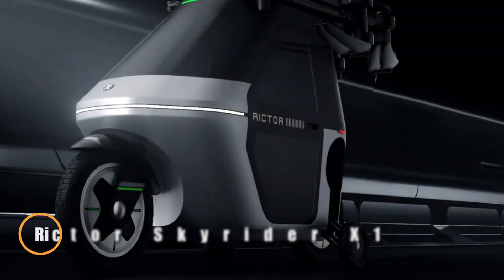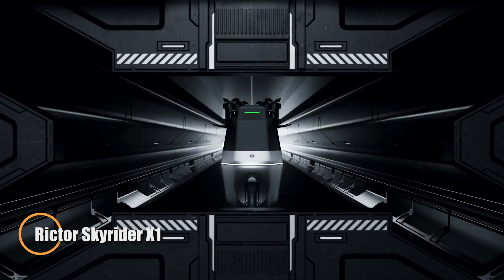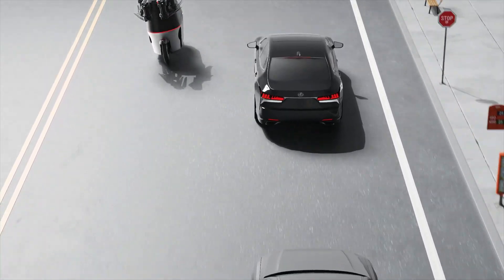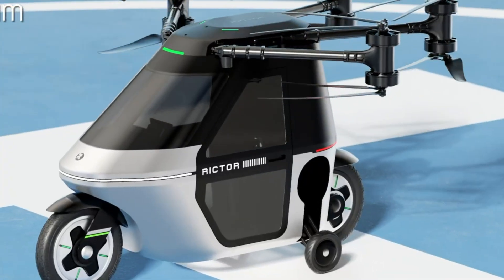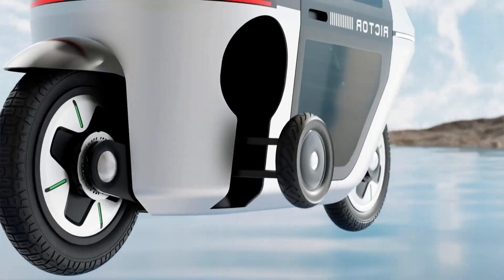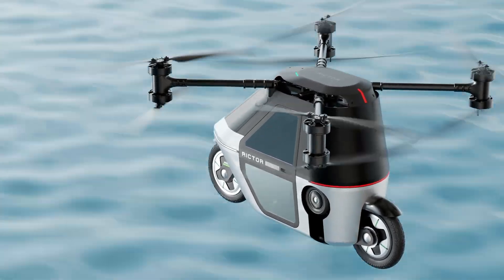The Richtor Skyrider X1 is a revolutionary personal transportation vehicle that merges the agility of a motorbike with the freedom of flight. Engineered with a carbon fiber composite light-size-at-frame and aviation-grade aluminum, it ensures a lightweight yet durable build. On the ground, it operates as a street-legal electric moped, while its four foldable arms, equipped with eight coaxial propellers, enable seamless vertical takeoff and landing.